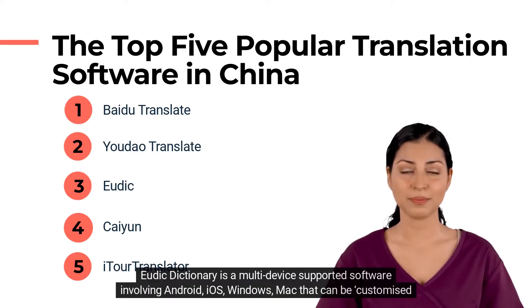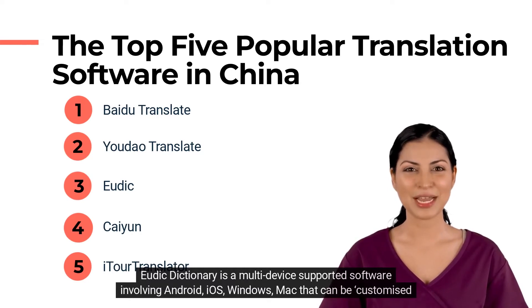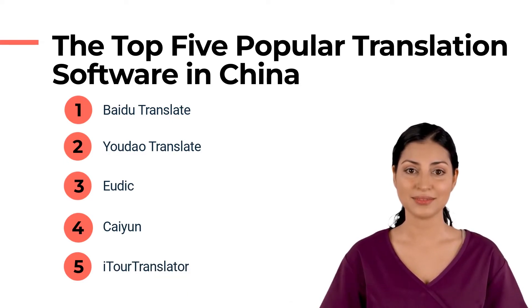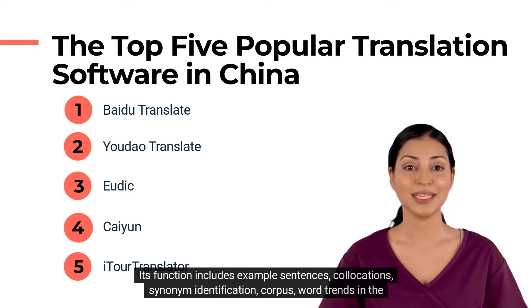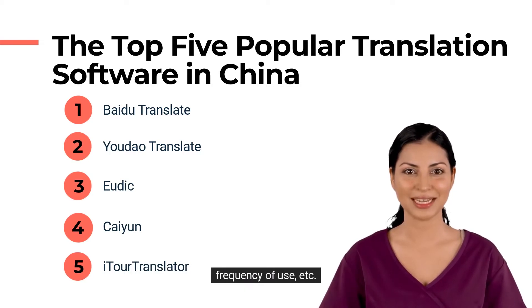Youdik Dictionary is a multi-device supported software, available on Android, iOS, Windows, and Mac, that can be customized to import DDMDX format dictionaries and caters for multi-device synchronization. Its functions include example sentences, collocations, synonym identification, corpus, and word trends in frequency of use.